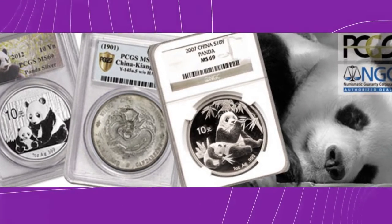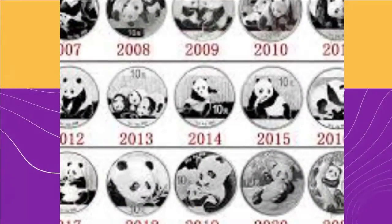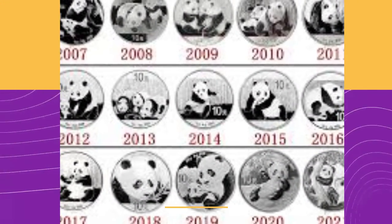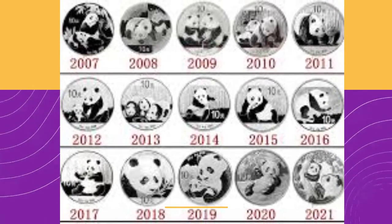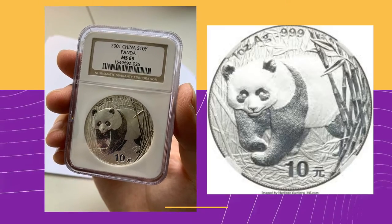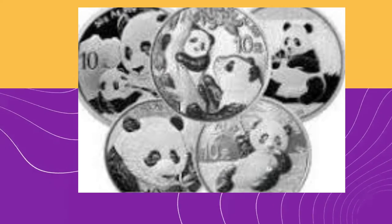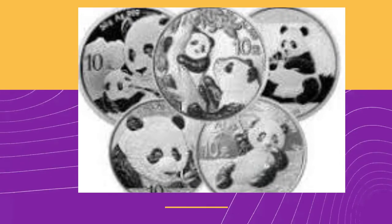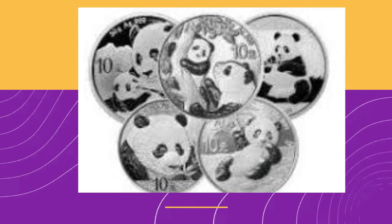The Chinese Mint was the first to change coin designs annually. The Chinese Silver Panda's annual design changes make it highly collectible. The exception are the 2001 and 2002 coins, which have the same design of a panda peeking around stalks of bamboo. Others include pandas in groups chewing on bamboo stalks, sprawled out on rocks, and other mischievous behaviors.